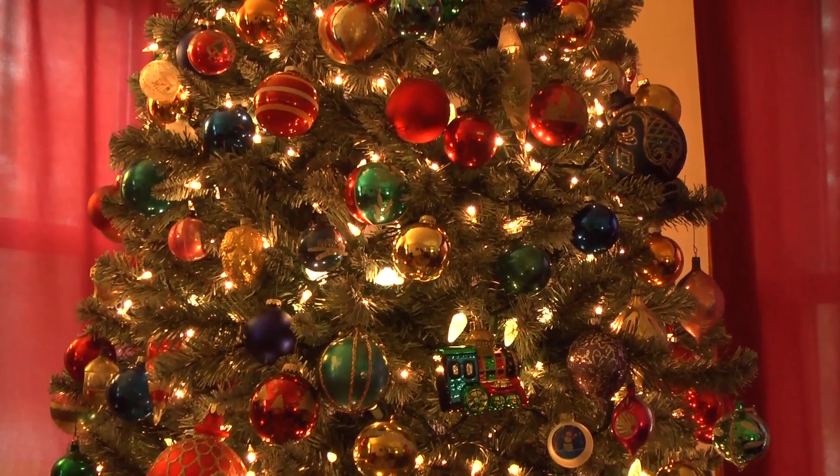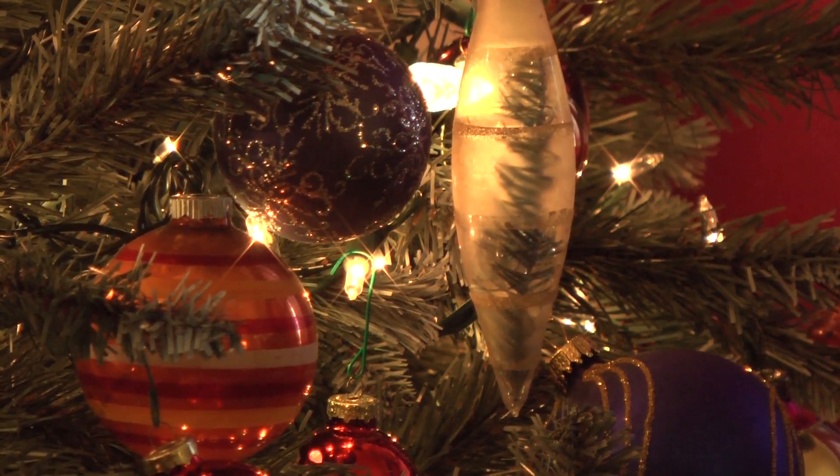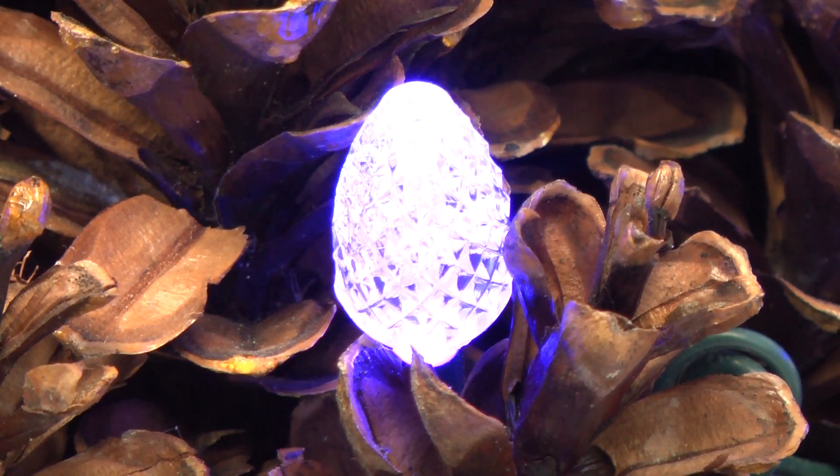The bulbs can lower your holiday lighting bill by up to 90%. Also remember to only purchase lights that have been tested by an organization like Underwriters Laboratories — they make sure the lights are safe.